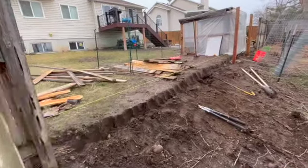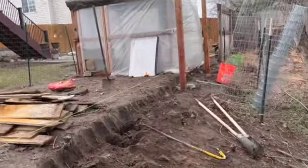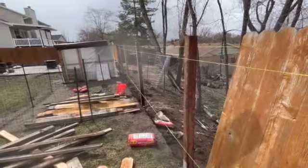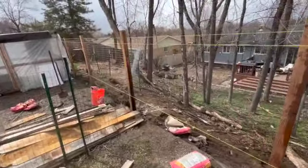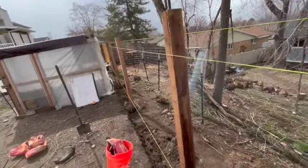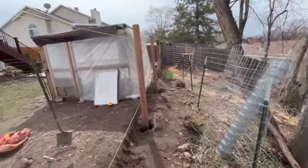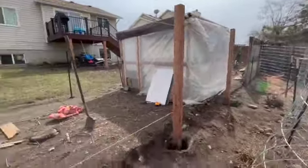We got a bid from a couple of different people, and they wanted to charge us $3,800 to fix this one section of fence, or $1,800 to just replace the posts. Well, I have a little bit of a skill set, and I said I'm not going to pay that kind of money. I'll probably be into this for around $500 to $600 plus my time, but I'm not going to pay $3,800 or $1,800 to fix this fence — that's just taking advantage of people, in my opinion.